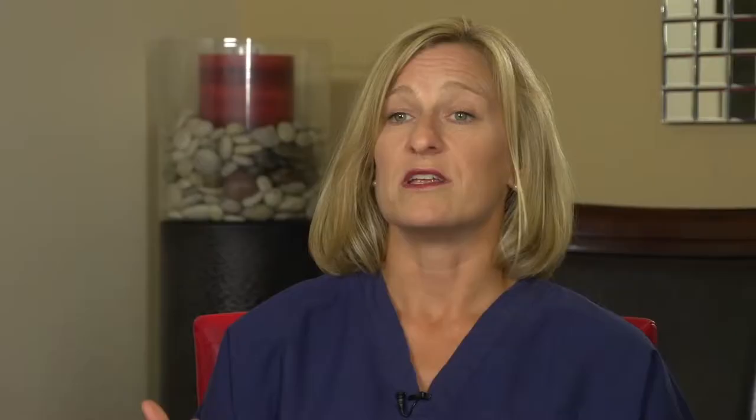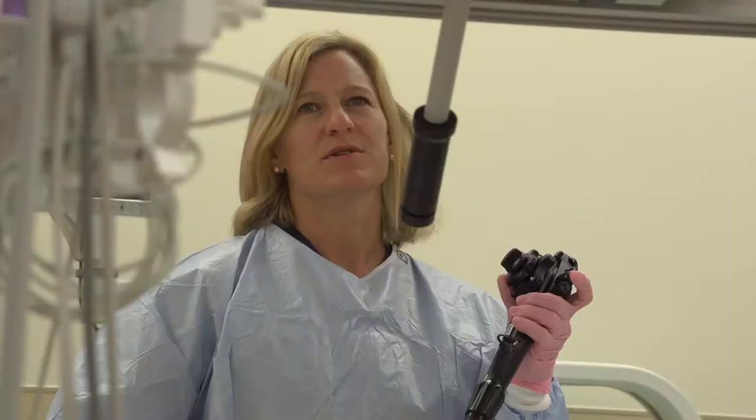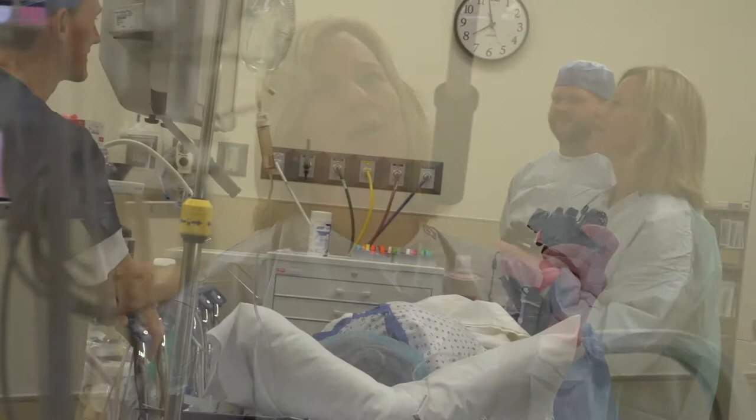The majority of the time we don't need to do surgery for this. We do specialized testing in the office to determine the cause of the problem, which the majority of the time is related to prior pregnancies or prior surgeries.